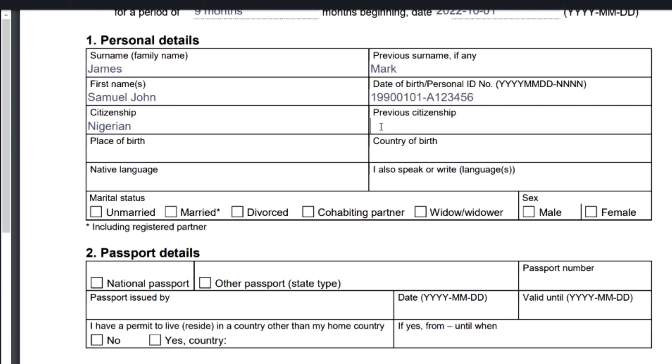If you have previous citizenship — for example, if you've acquired another citizenship over time — put your previous citizenship here. For place of birth, put the specific city or town where you were born, for example Abuja, Nigeria. Then put your native language — for example, English. If you speak other languages, especially Nordic languages like Swedish or Finnish, that would be a great advantage, but it's not compulsory. You can also add French or Portuguese if applicable.